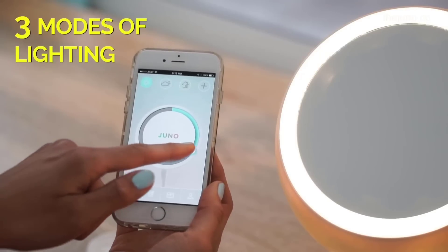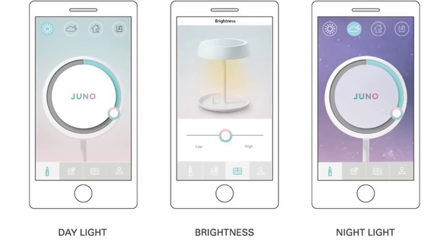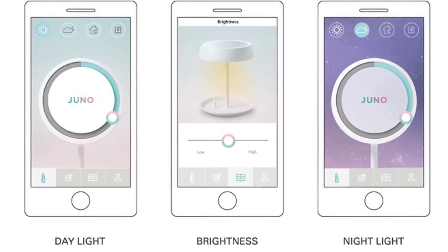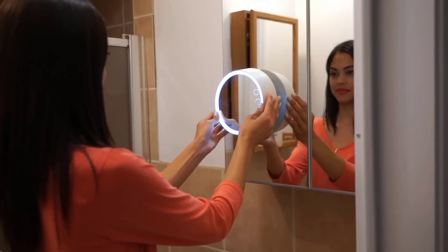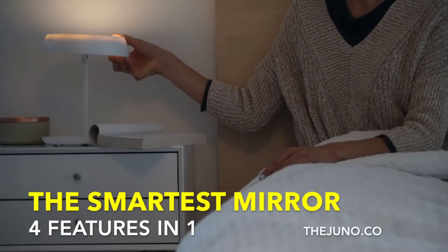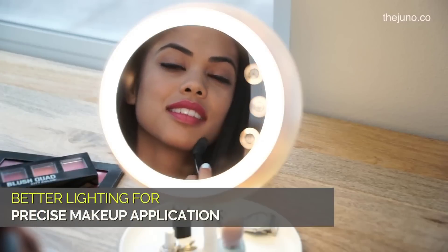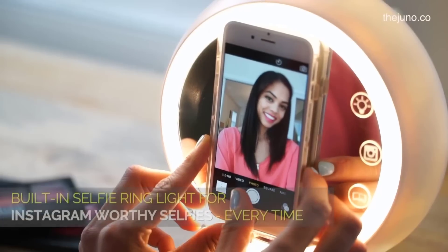The Juno Mirror comes with preloaded daylight, indoors, and evening settings. When you pair your phone with the mirror, it will automatically optimize the light for perfect makeup and selfies. The Juno Mirror is the smartest makeup mirror ever — user-friendly, compact, with studio-level lighting for perfect makeup and amazing selfies.